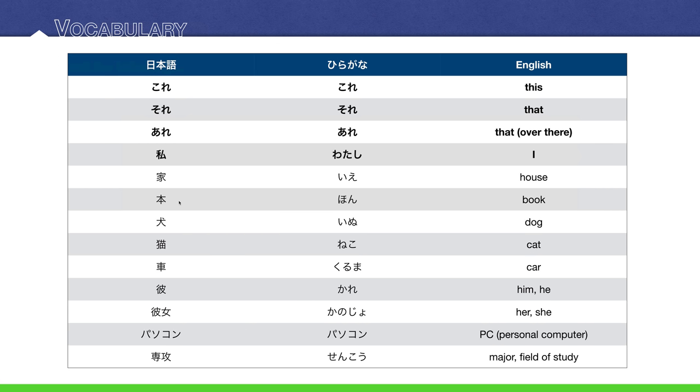Next is 本 — book. Then 犬 — dog. And then 猫 — cat, neko. 車 — car. 彼 — him or he. And then 彼女 — her, she.